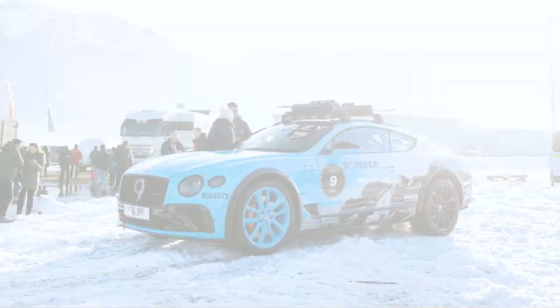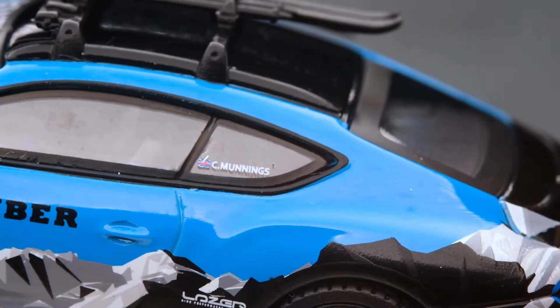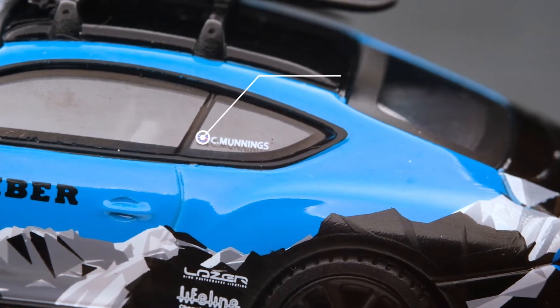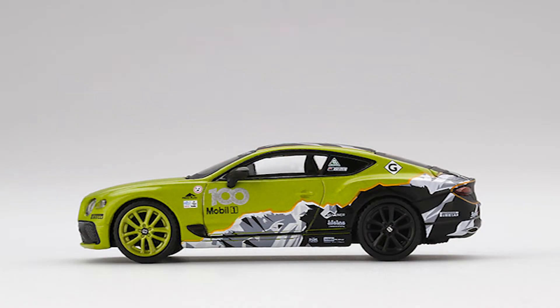Mini GT certainly did an awesome job replicating the livery from the real car — the artwork, the sponsors, and even the driver's name, Katie Munings. This livery, by the way, has the same livery artwork as the 2019 Continental GT Pikes Peak International Hill Climb version.